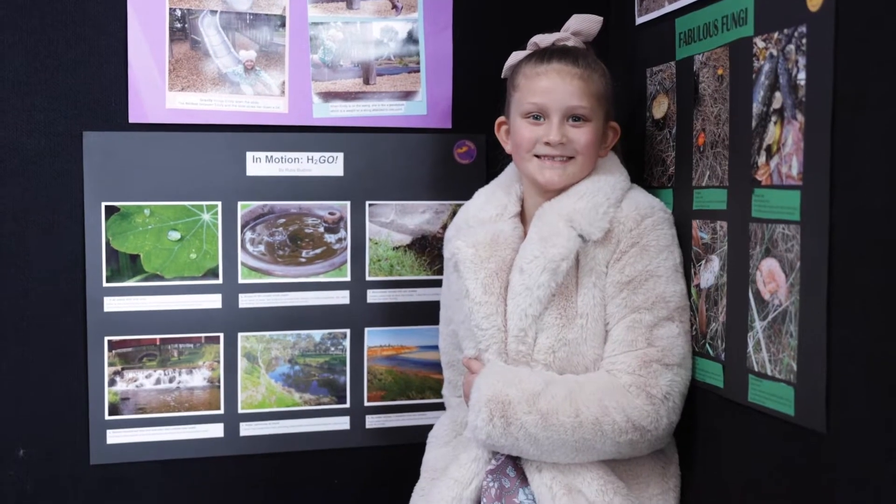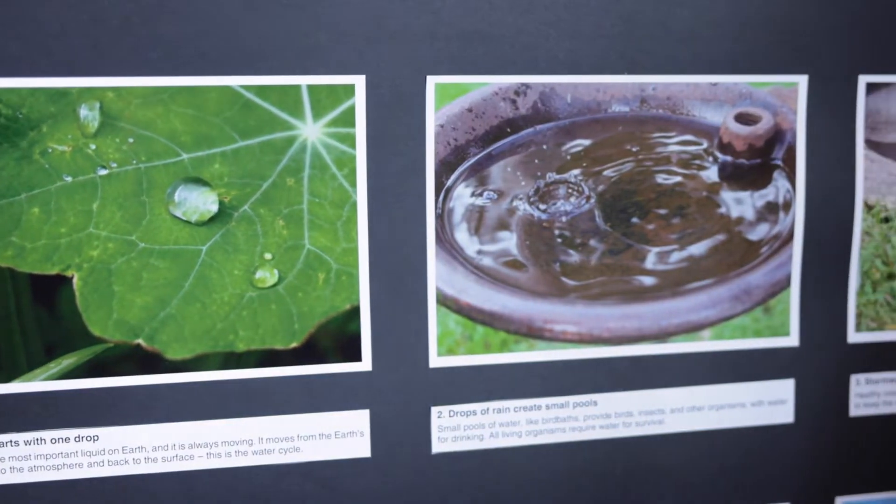My project was all about water and how it was in motion, how it moved basically.